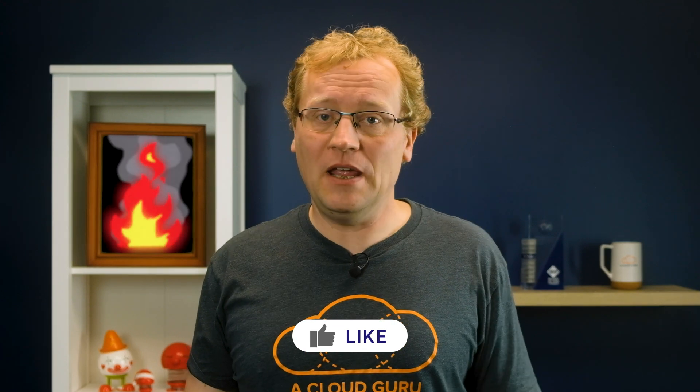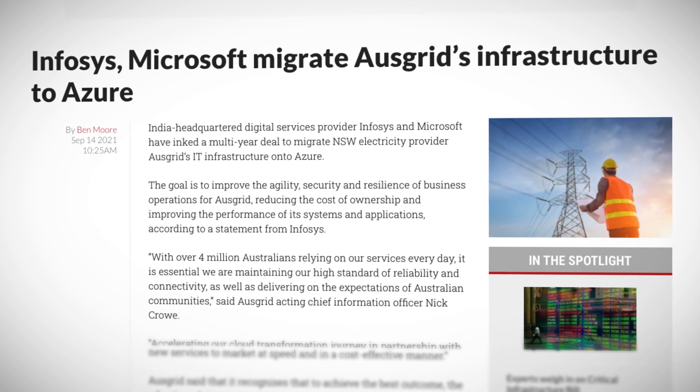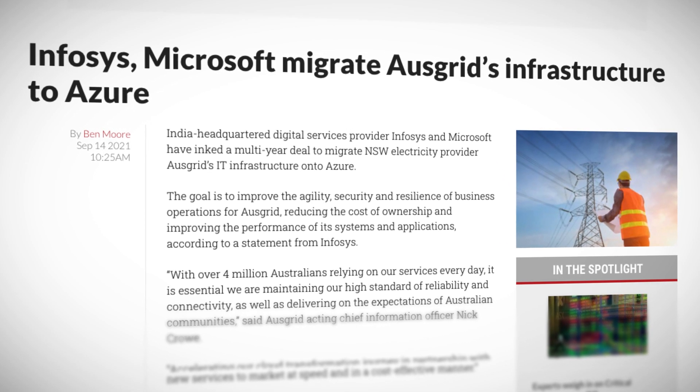Normally this show will tell you about the latest changes to Azure services, the new features out in preview, and which cloud product can give you free swag. However, for something different, I wanted to show a great example of Azure and cloud computing making things better for the people here in Australia. The Australian electricity provider Ausgrid have made an agreement with Azure and Infosys to migrate their infrastructure onto Azure. Lots of companies migrate to Azure all the time, but this is a major utility company - if their system goes down, 4 million Aussies are affected, and that could mean disaster for systems and devices that support critical infrastructure.